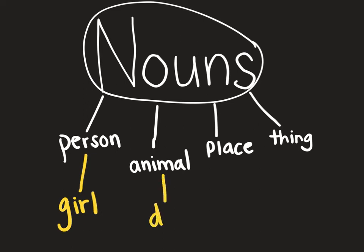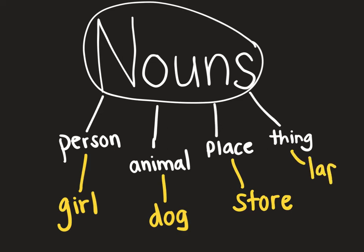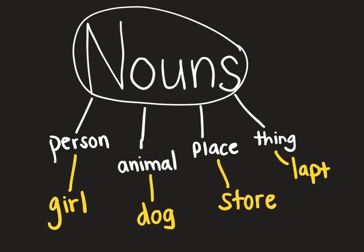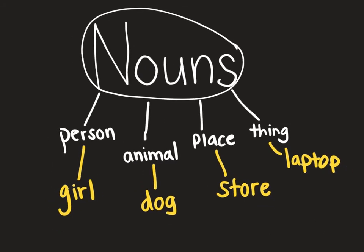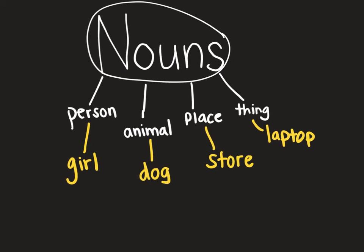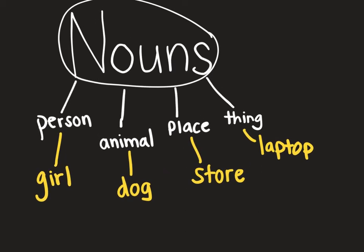Girl, dog, store, laptop. All of those things are nouns. More specifically, we can call these — shown here in yellow — common nouns.